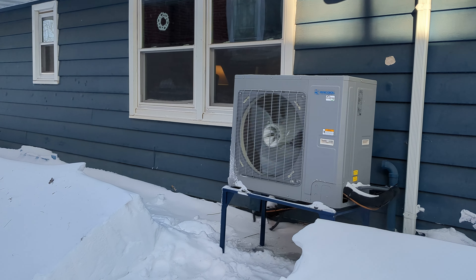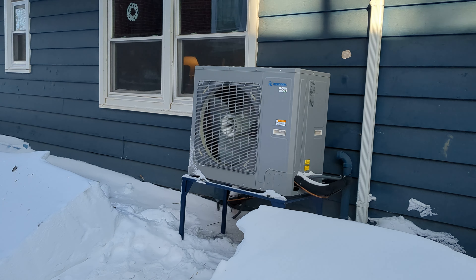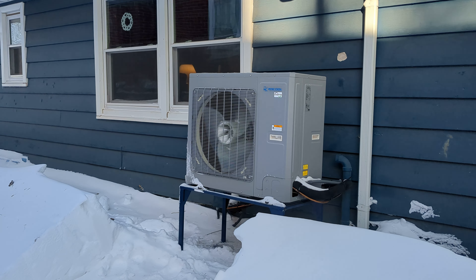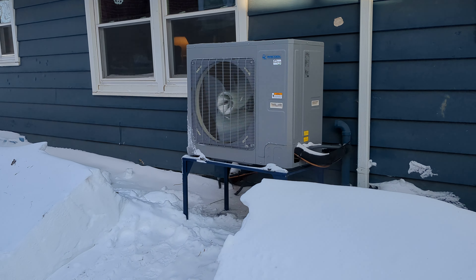Negative six degrees out, a little windy, with wind chills down in the twenties — not that wind chill matters much. Even running at that speed and amperage, it's really quiet, you can barely hear it. I'm gonna go inside, it's freezing out here — talk to you later.